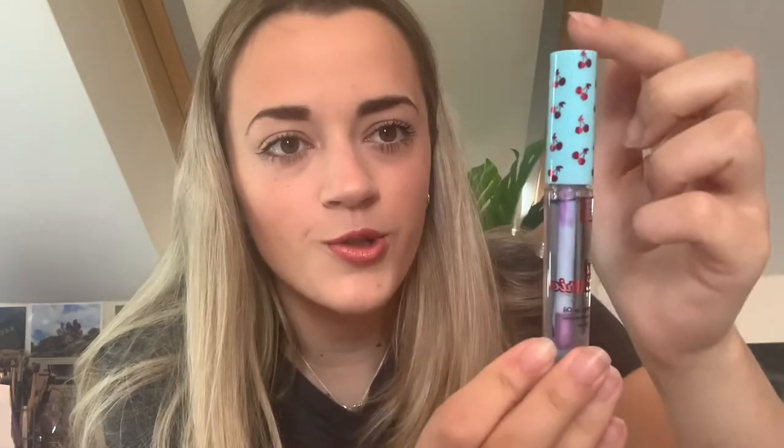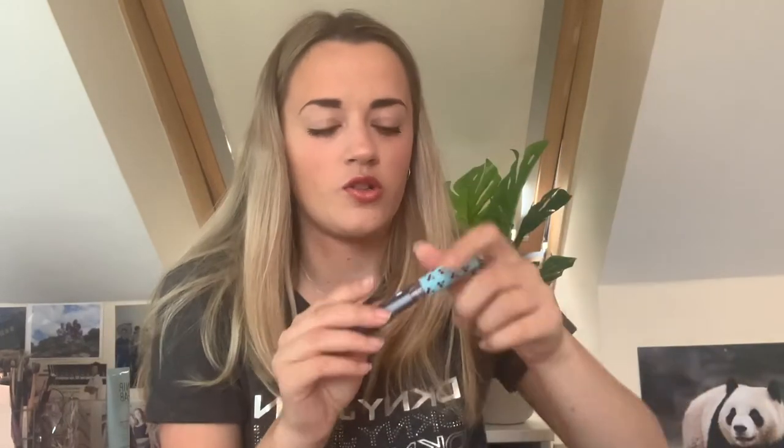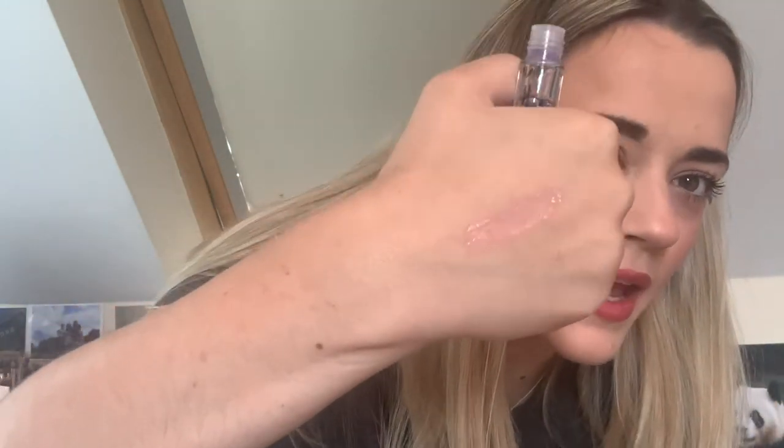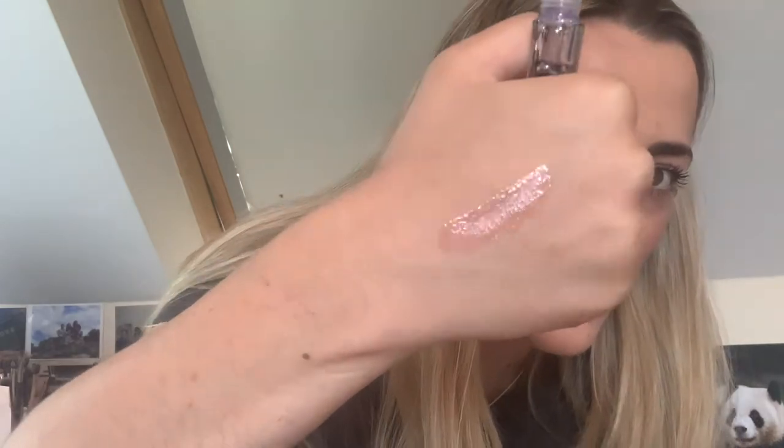It's got cherries on the lid, kind of looks a bit blue-purple but I think that's just the packaging. Oh, it does smell of cherries — that's quite nice! Let's see if it has a colour — actually, maybe slightly, slightly pinky-purple, ever so slightly. It smells really nice. So that's product number one, the Wee Cherry Hydrating Lip Oil — the packaging is just so cute. I like that one.